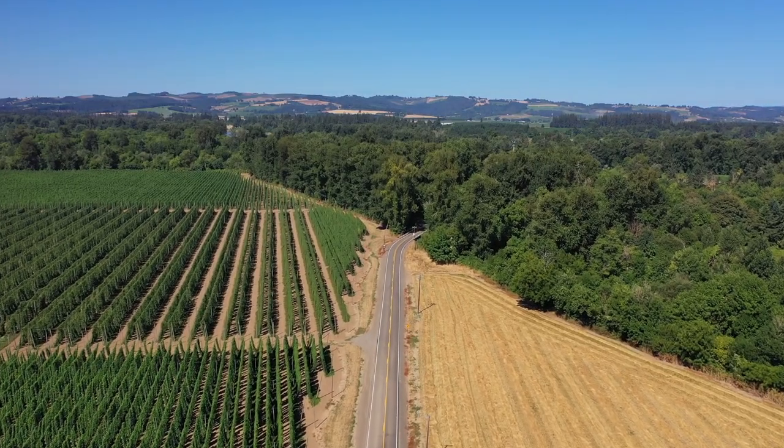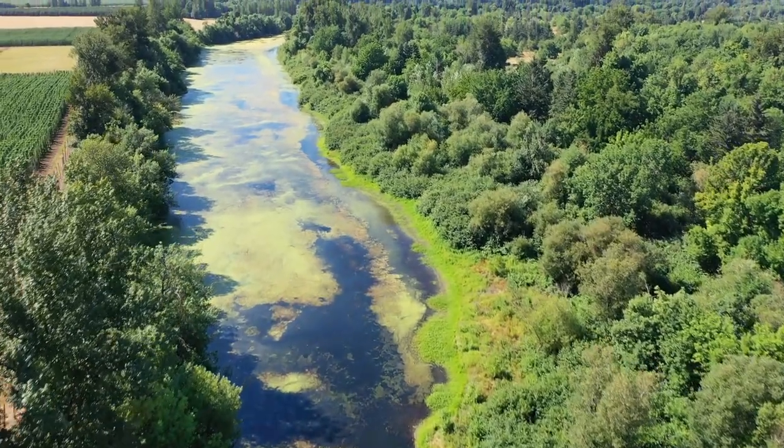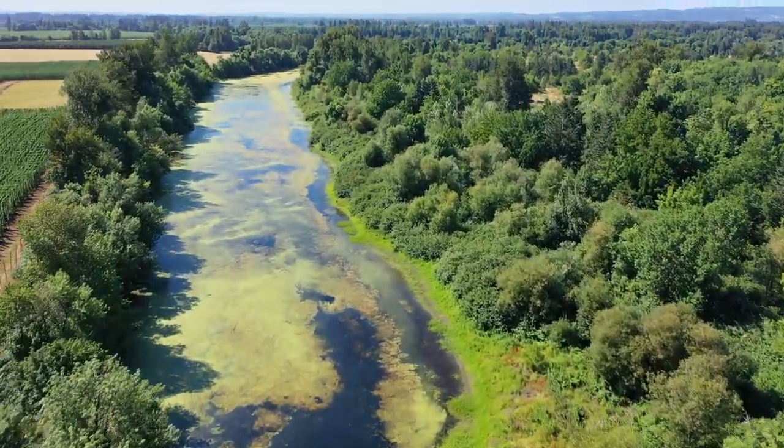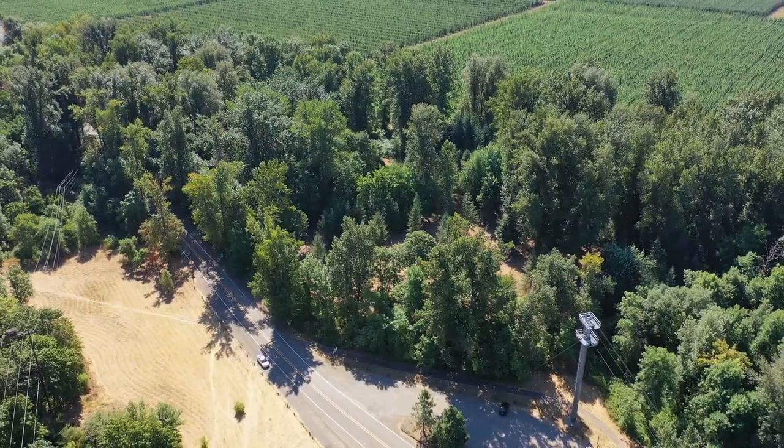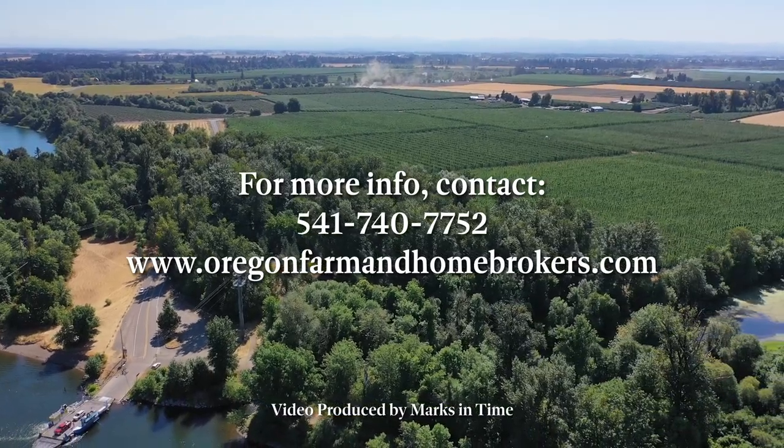If you're looking to build your dream home in a really unique location with access to miles of river, miles of ponds, fishing, horse trails, and walking trails, but you really only want your two acres to take care of, give us a call or look us up at OregonFarmandHomeBrokers.com.